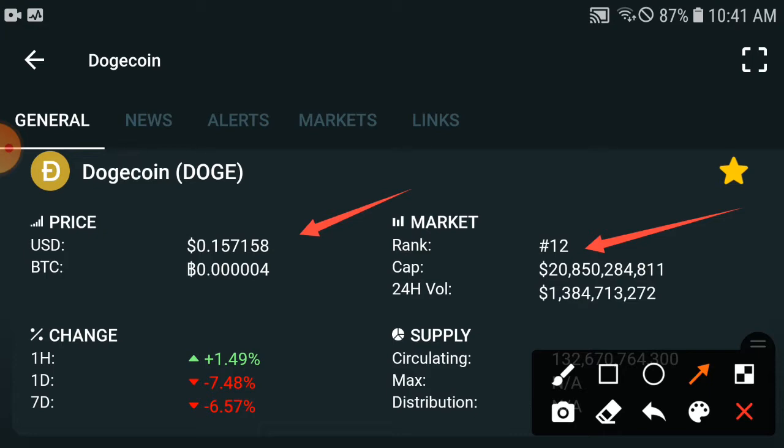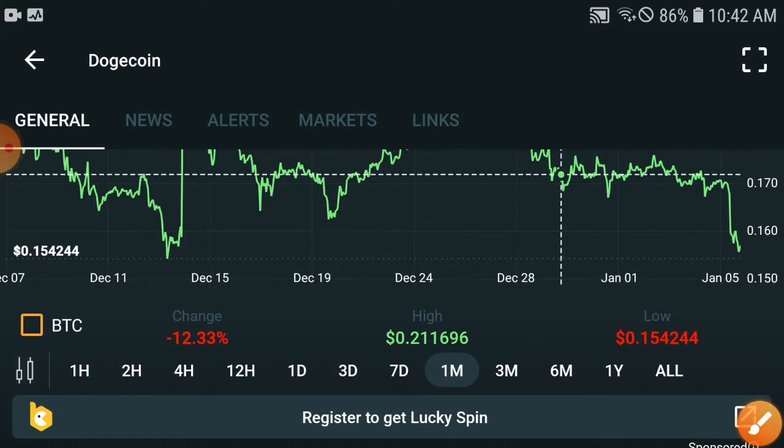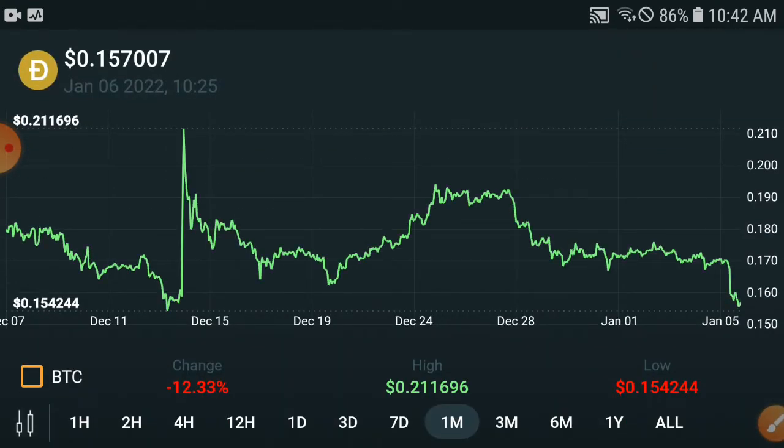I will tell you which target they will hit in the upcoming seven days — this is important for short-term investors. I will also cover the upcoming 30 days for long-term investors. The change in the last one hour is positive at 1.49%, but this is temporary. In the last 24 hours, the price is down minus 7.48%, and in the last seven days it is down minus 6.57%. Everything is going very bad right now, but after checking the chart we will better understand the upcoming targets.